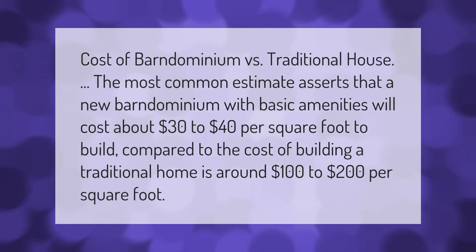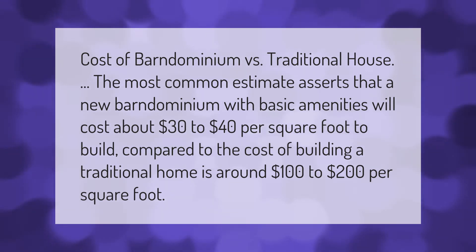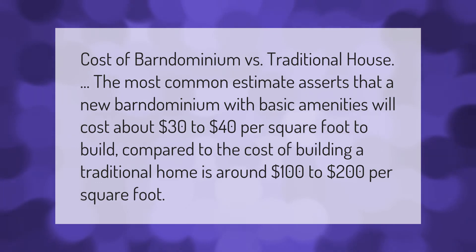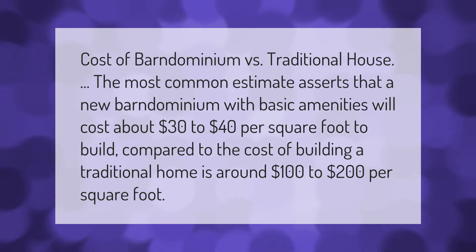Cost of barndominium versus traditional house: the most common estimate asserts that a new barndominium with basic amenities will cost about $30 to $40 per square foot to build, compared to the cost of building a traditional home, which is around $100 to $200 per square foot.